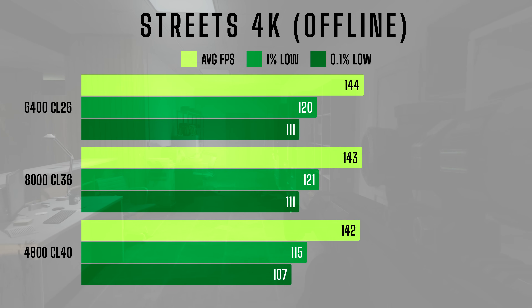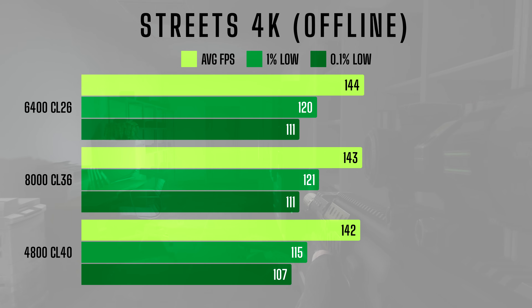Once again at 4K, the differences are almost non-existent. Average FPS across all kits hovers between 142 and 144, while the 1% and 0.1% lows are almost identical. This is further proof that at 4K, RAM speed doesn't have a significant impact on performance. The 4800CL40 kit becomes the most logical choice for this resolution, as it performs just as well as the more expensive kits without breaking the bank.